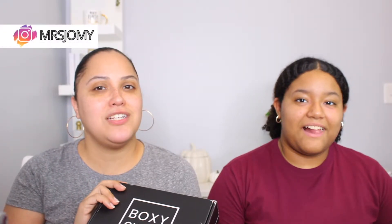Hi family, welcome back to my channel. Today we are going to be doing our October BoxyCharm unboxing, and today's kind of a special day because Maya actually has a surprise.